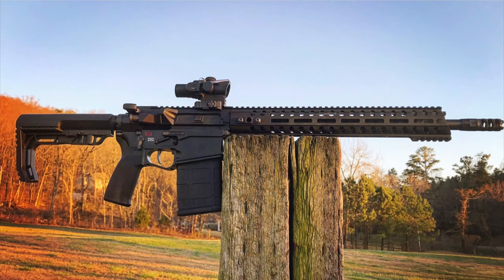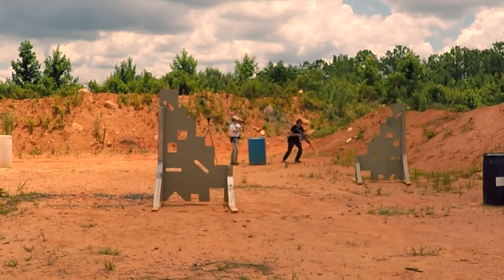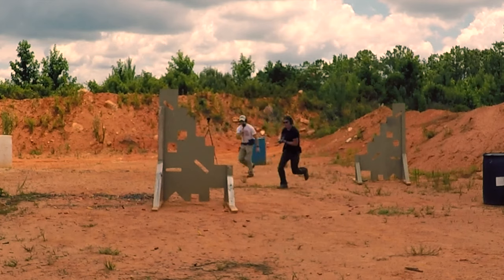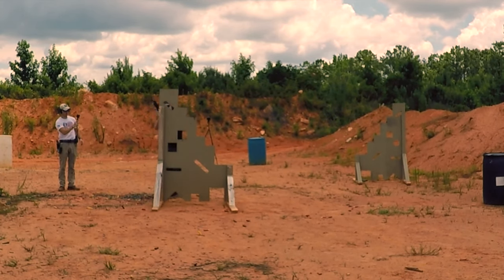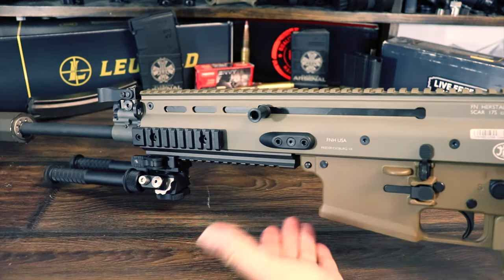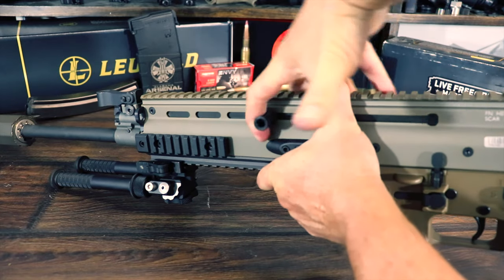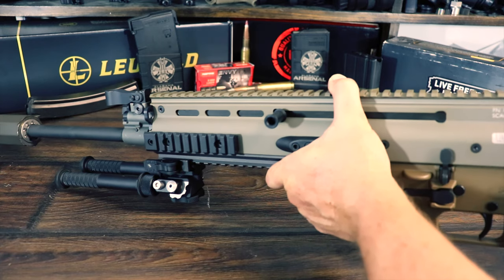This test brought out the only malfunction we had from either rifle throughout the testing, so let's talk about reliability. During the whole test, we only had one malfunction, and it was from the SCAR. We had three cameras running and still didn't get a great shot of it, but it's a fairly common thing with the SCAR. After the reload, when the shooter re-gripped the rifle, his hand was in the path of the SCAR's reciprocating charging handle, causing a malfunction. If anything impedes that movement, it will cause a malfunction.